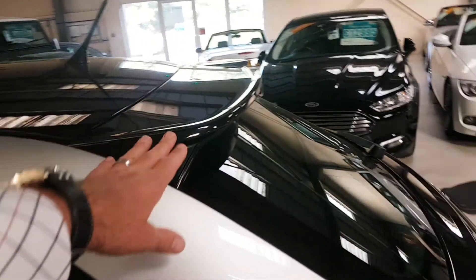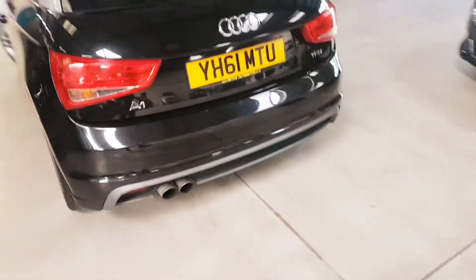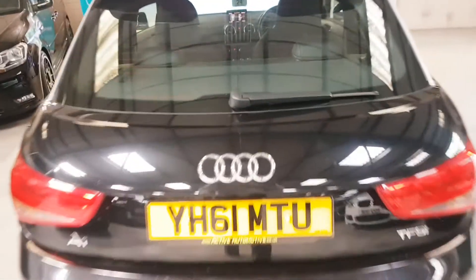And then this one as well with your spoiler. Coming round, I'll show you the boot.